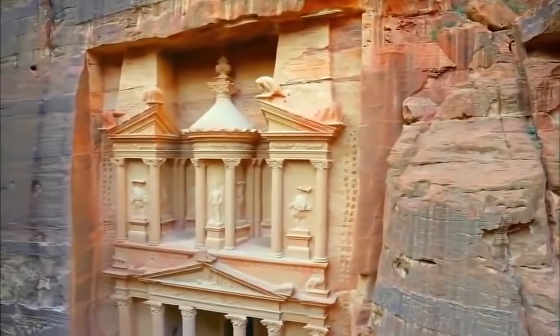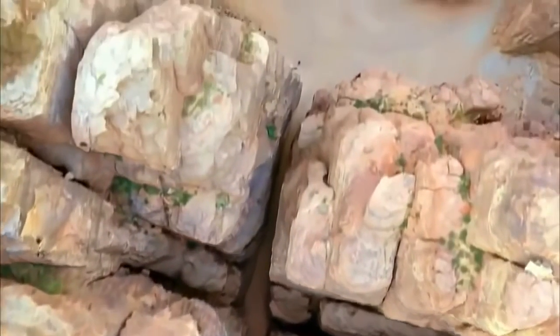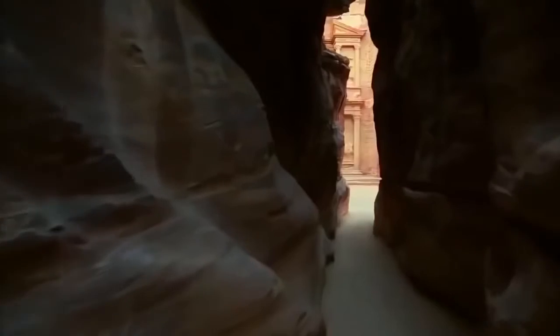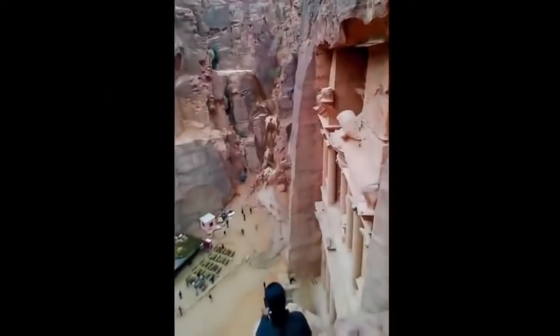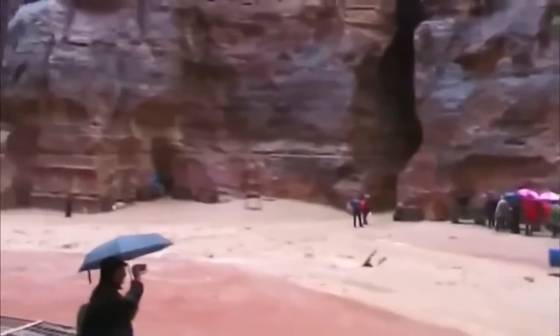But carving is only part of the Treasury's grandeur. Its impressive location commands the head of the canyon and the entrance to the city. Yet the same narrow canyon that creates this dramatic reveal can also be a death trap — flash floods. Petra's average annual rainfall of just a few inches can hit all at once and pour down this gorge with lethal force. Flash floods took the lives of 22 French tourists here in 1963 and even today could damage the Treasury.